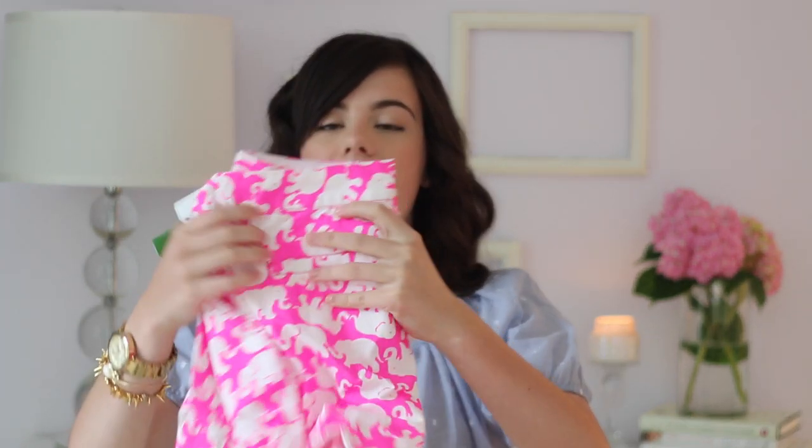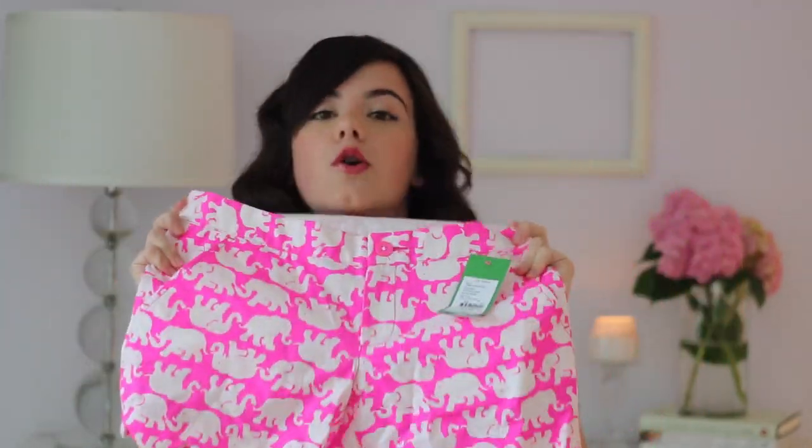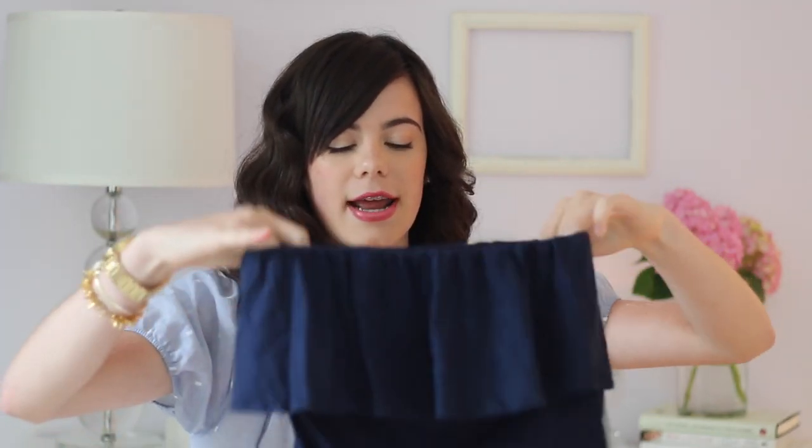I'm first going to start off by showing you the things that I picked up while I was in Nantucket. There was this adorable store called In The Pink, and outside it had the cutest Lilly Jeep parked outside. I picked up two things from this store and it was all Lilly Pulitzer. The first thing I got was a new pair of scalloped shorts in the Tuscan Sun — they're like neon pink, really fun for summer. Along with those shorts I picked up a navy strapless top with a cute little ruffle on the front that's really light and airy, perfect for summer.